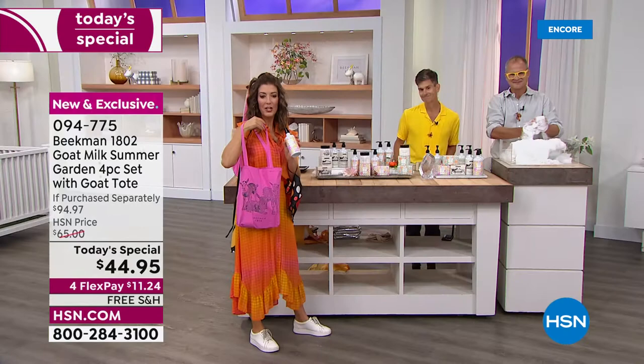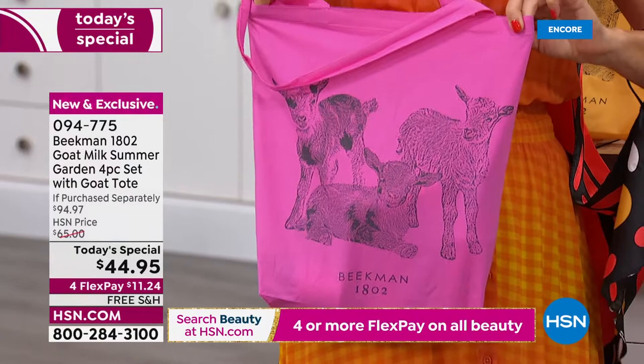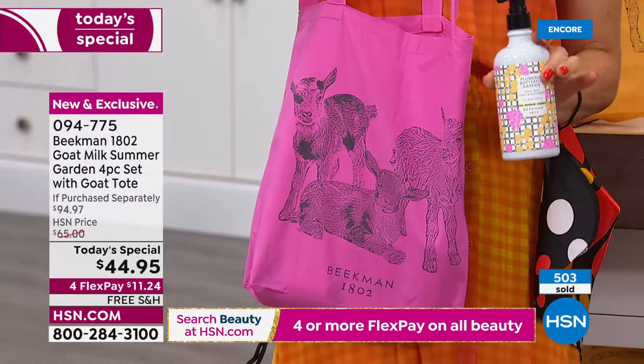If you buy the Plumeria Butterfly Garden, you'll get the pink bag. The tote is just beautiful — original artwork. Know that this is the only place you can get this tote with the Today's Special. Once the Today's Special is gone, the totes are gone. They're not going to make this bag — you can't find it anywhere else, not online, not at their kindness shops. It's all right here on HSN.